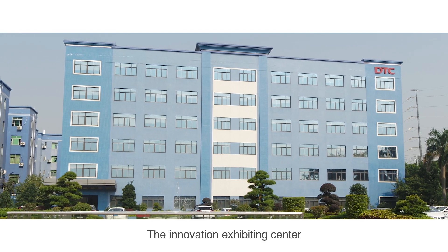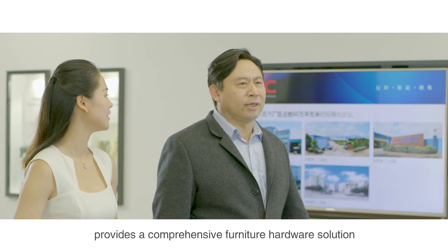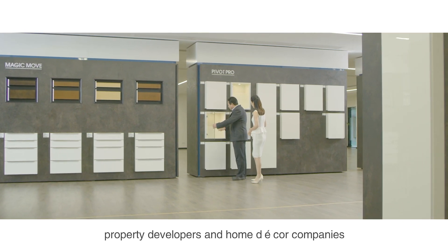The Innovation Exhibiting Center, integrated with display, communication, training and testing, provides a comprehensive furniture hardware solution for furniture manufacturers, property developers and home decor companies.